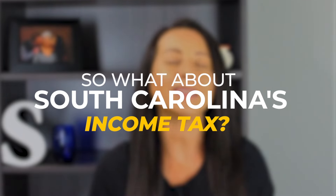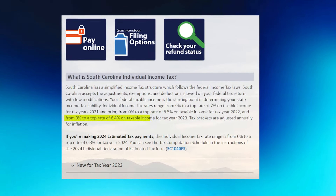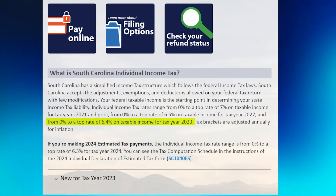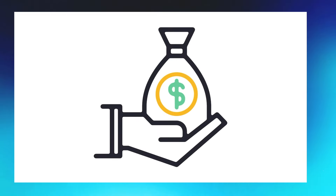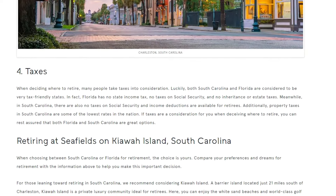Sales tax in South Carolina is similar, with a rate of 6%. Counties may impose an additional 1% local sales tax if voters approve it. South Carolina's individual income tax rates range from 0% to a top rate of 6.4% on taxable income for the 2023 tax year, with brackets adjusted annually for inflation and lowered each year since 2021. South Carolina also has no Social Security taxes, income deductions are available for retirees, and property taxes are among the lowest in the nation.